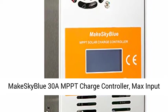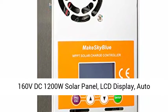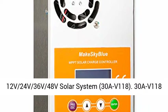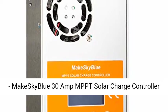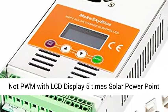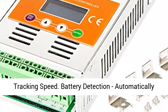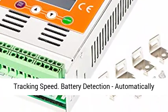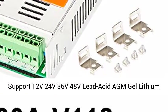MakeSky Blue 30A MPPT Charge Controller, Max Input 160VDC 1200W Solar Panel, LCD Display, Auto 12V 24V 36V 48V Solar System, 30A V118. MakeSky Blue 30A MPPT Solar Charge Controller — not PWM — with LCD Display, 5x Solar Power Point Tracking Speed.